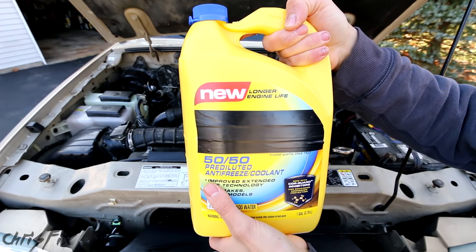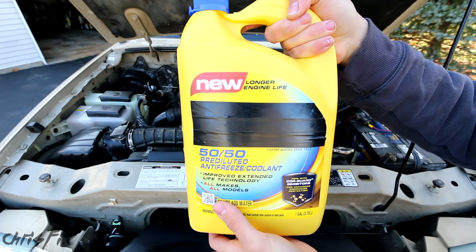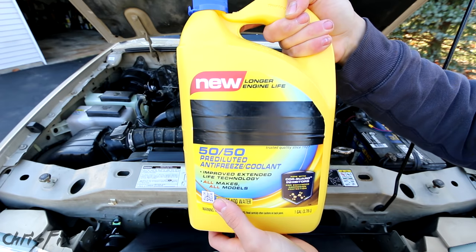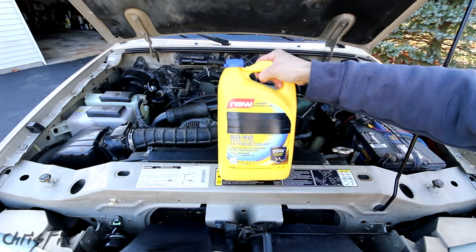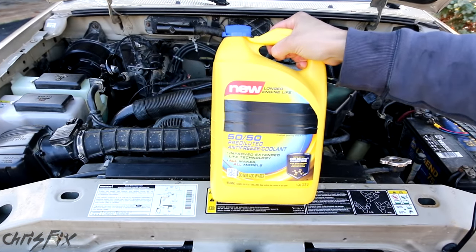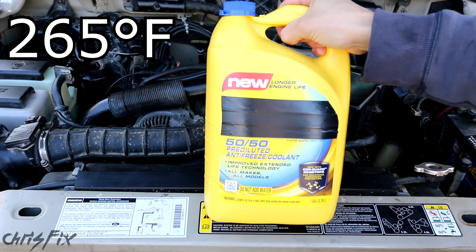For most cars, coolant is a 50-50 mix of water and antifreeze. The antifreeze lowers the freezing point of water and prevents the engine from freezing and cracking in cold weather. At that 50-50 ratio, you're protected to negative 34 degrees Fahrenheit. Antifreeze also raises the boiling point so if the engine does get really hot, it won't boil and create air pockets which could cause overheating. At that 50-50 ratio, you're protected to 265 degrees Fahrenheit.